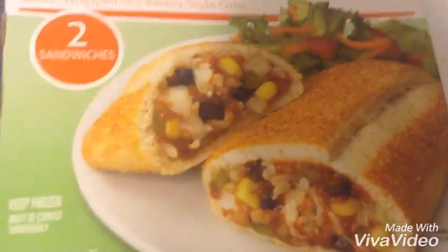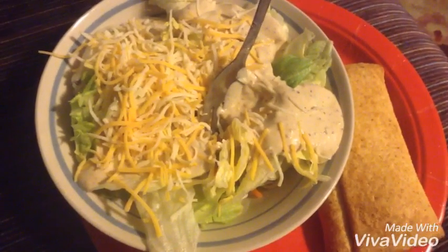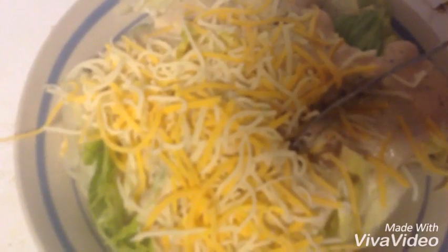I had a southwest veggie thing from Aldi, and then I had a caesar salad with cheese and stuff. The veggie wrap had like corn and a bunch of yummy stuff, no meat in it.